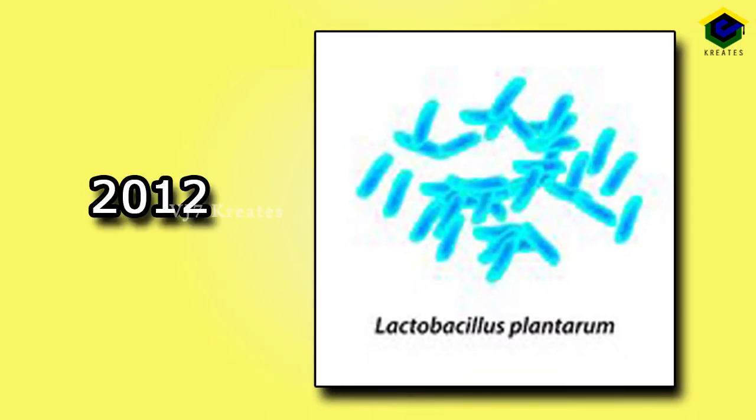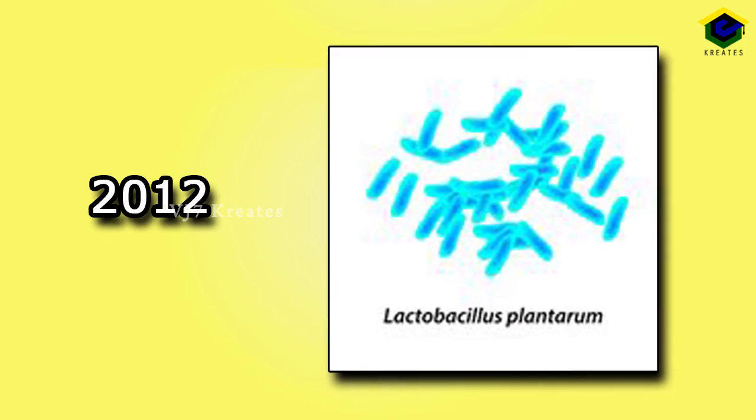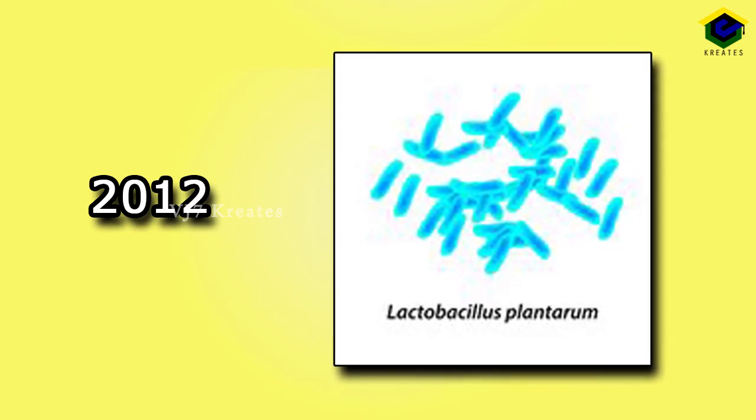Lactobacillus, 2012. They are friendly bacteria and are a major part of the lactic acid bacteria group.